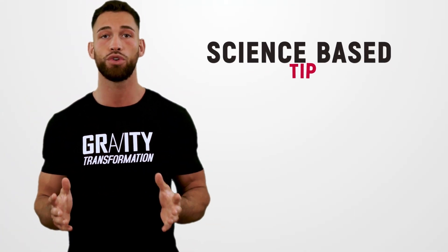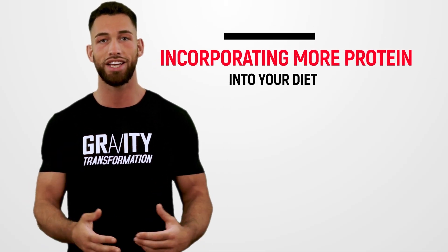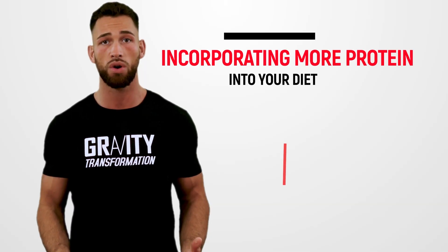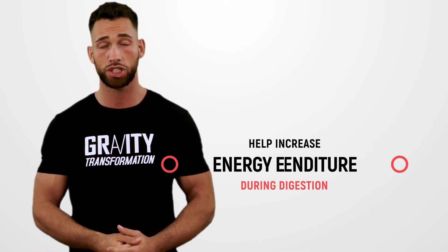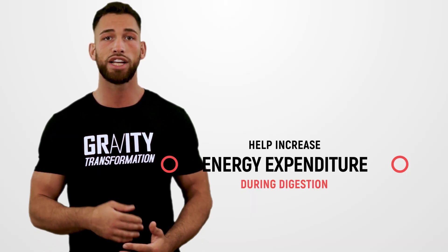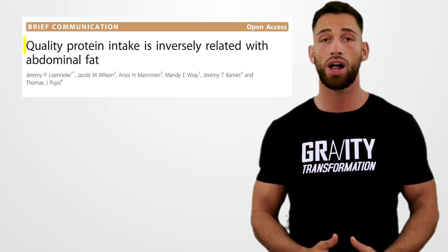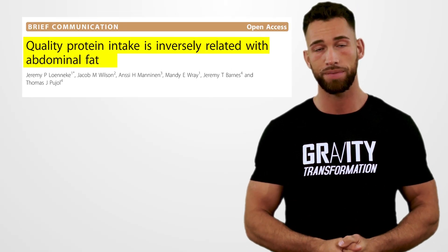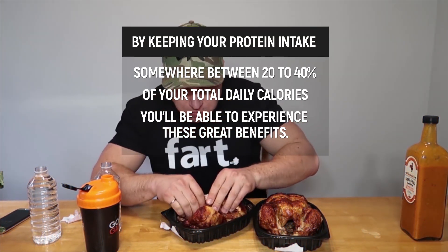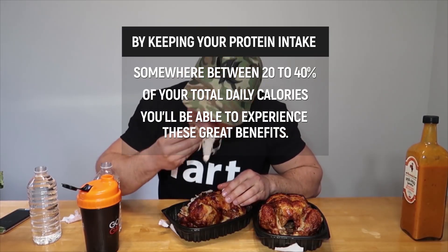Another thing that can help increase fullness is incorporating more protein into your diet. Diets high in protein don't only help you feel full, but studies also show they can help increase energy expenditure during digestion, largely due to the thermogenic effect of food as well as gluconeogenesis. One study showed that people who eat more high-quality protein sources will also have less belly fat. Keeping your protein intake somewhere between 20 to 40% of your total daily calories will allow you to experience these benefits.